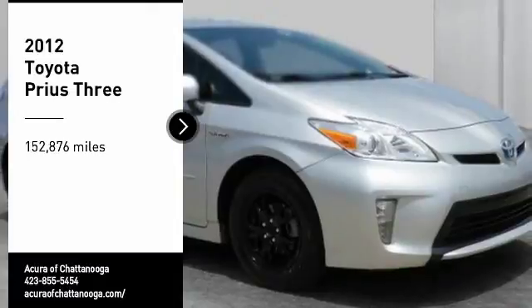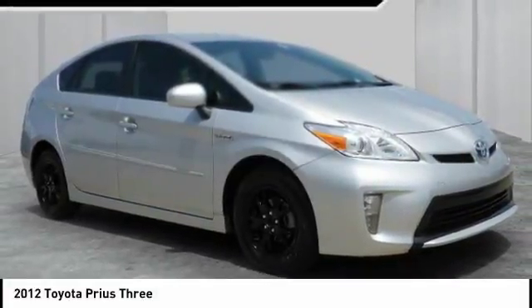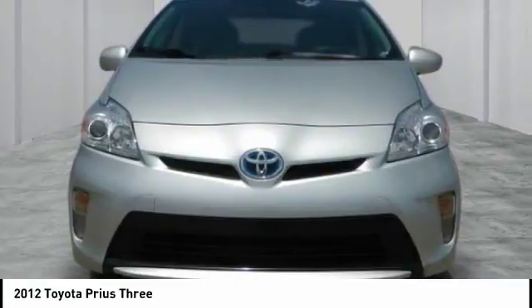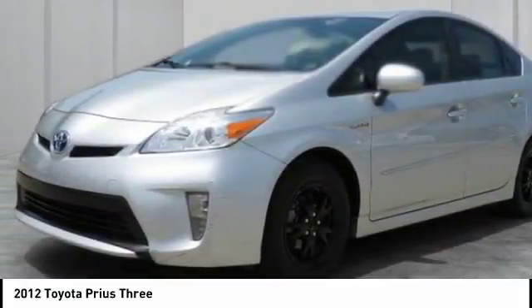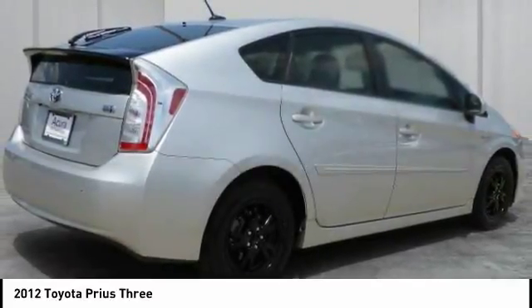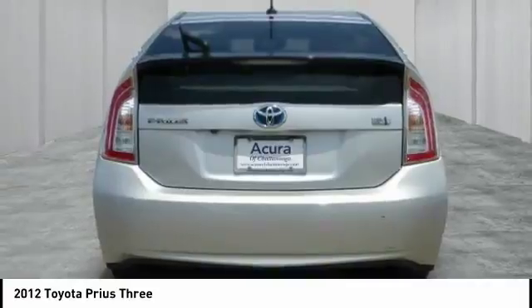Stop by and take a look at the 2012 Prius. Prius offers harmony between man, nature, and machine. Using the wind, the sun, and advanced hybrid technology, Prius is a true full hybrid — one reason for its EPA estimated combined 50 miles per gallon rating.